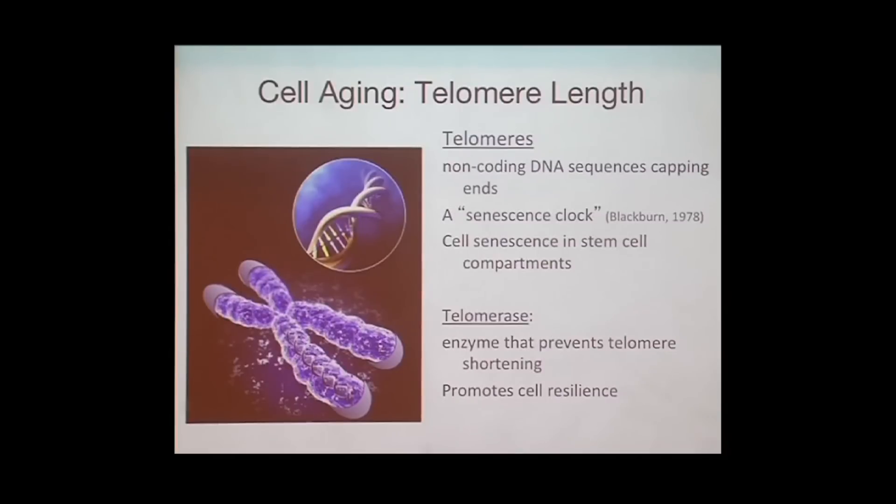What are telomeres? Telomeres are the caps, DNA-based caps, at the ends of chromosomes that protect the chromosomes from bad things happening in the cell, chemicals like free radicals or from fusions or telomere breaks.